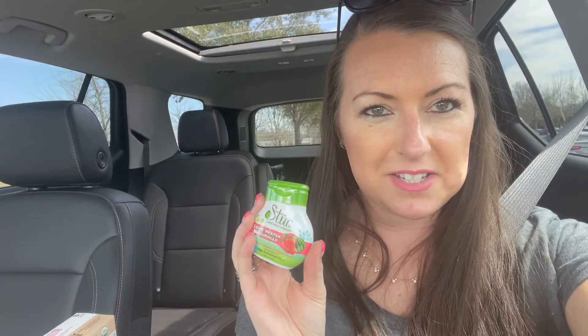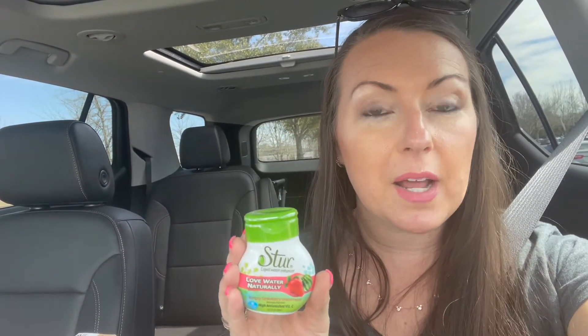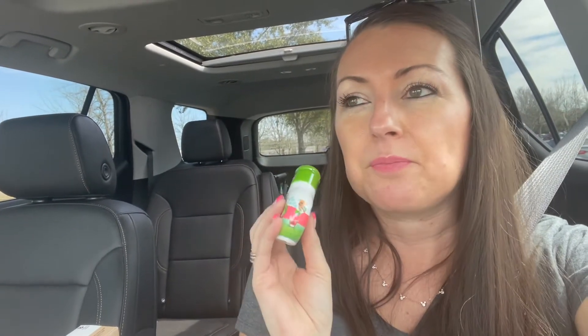I am obsessed with the Stir liquid water enhancers. I've tried all the flavors: peach, cherry, lemon, grape, coconut pineapple, and strawberry watermelon. Strawberry watermelon is my jam. I do two squirts in my bottle of water. It's sweetened with stevia — not sugar — but it tastes like fruit punch. Publix always runs out of the strawberry watermelon, but I love this one and I can't get enough water. So I got three of them.